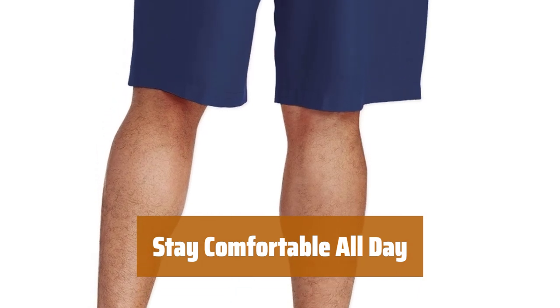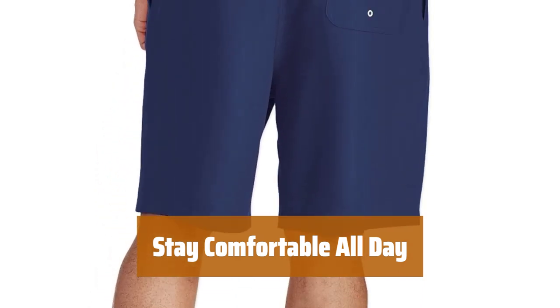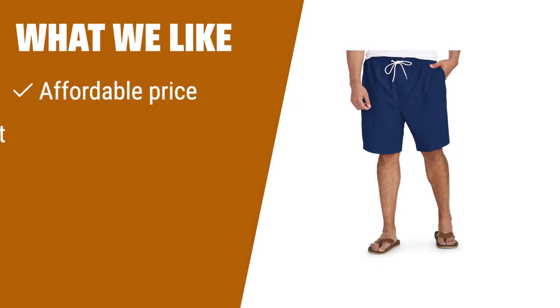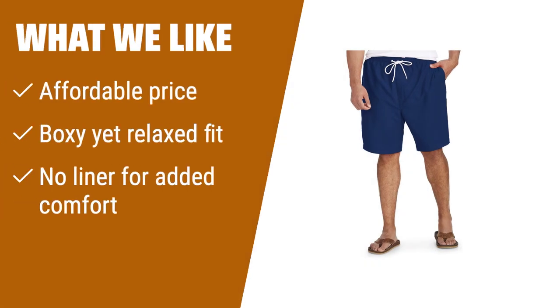What we like: With a relaxed fit and quick-drying material, you'll be able to enjoy your day in the sun without any discomfort. At an affordable price, these swim trunks offer a boxy yet relaxed fit for full range of motion. The absence of a liner adds to the comfort level. If you're looking for a budget-friendly option with added comfort, these trunks are a great choice.